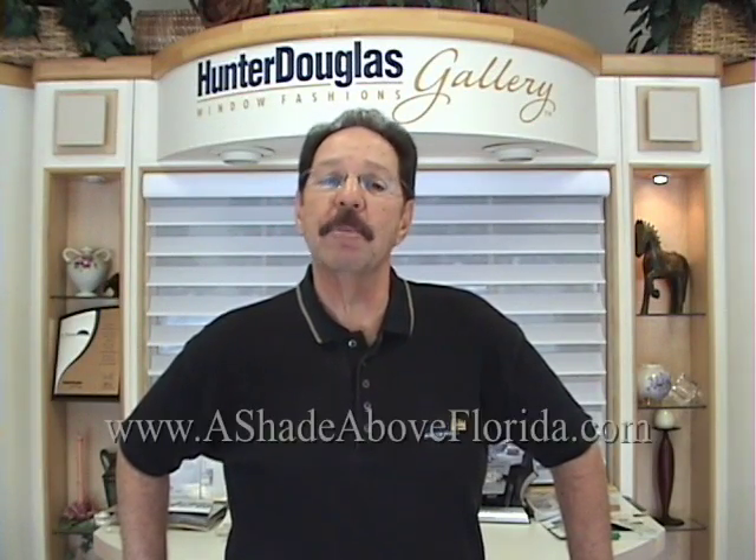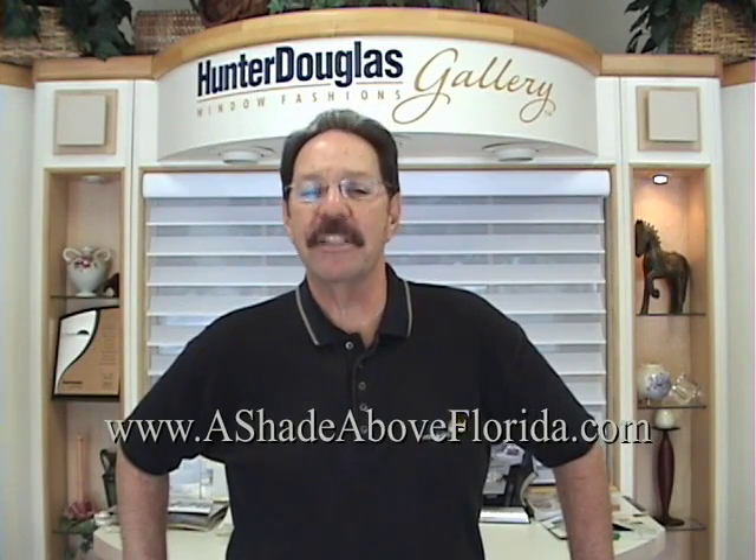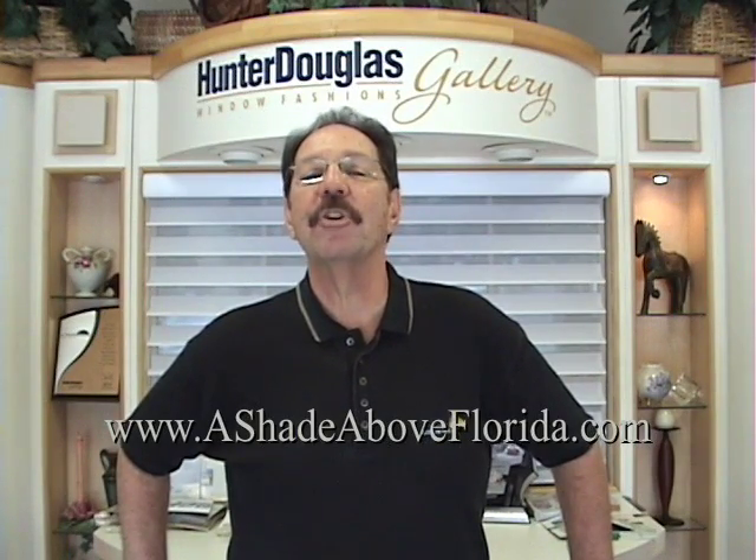Welcome to A Shade Above Window Fashions. For the next few minutes, you will view some of our dynamic, innovative, and exciting window covering options for your home or office.